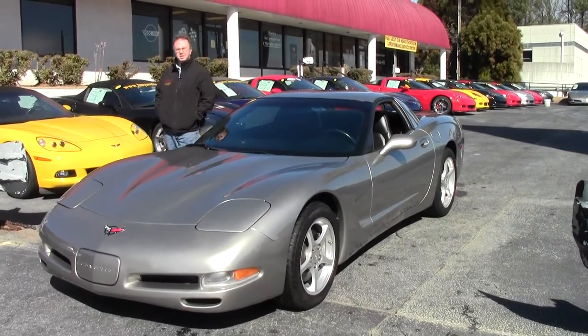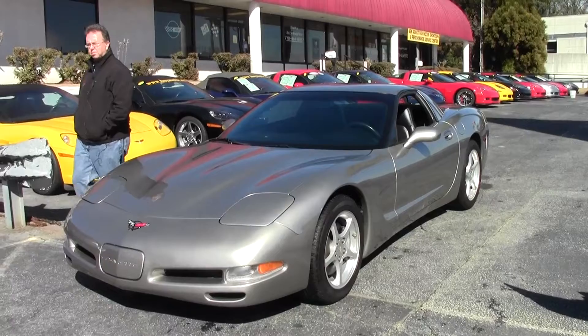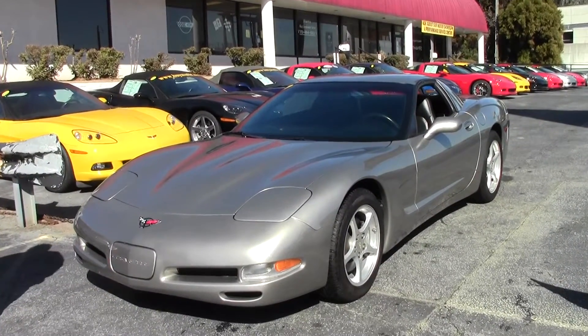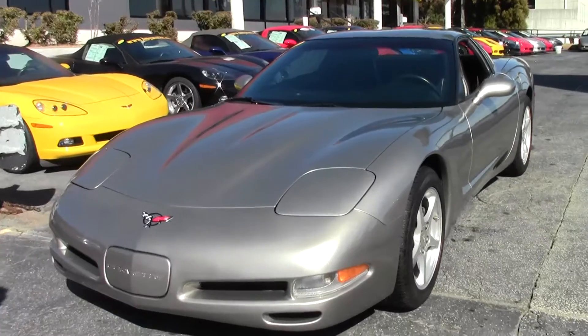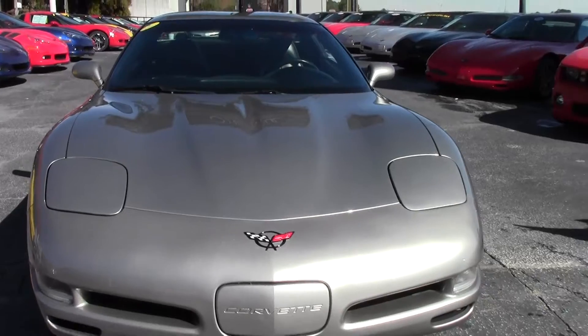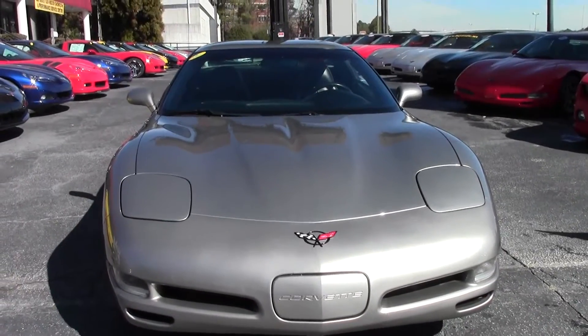Welcome to Buy A Vette. Today we're going to take a look at a 2000 model fixed roof coupe — also referred to as FRCs. This is a very unique model in the fact that it was only made for two years, in '99 and 2000. These cars were the precursor to the Z06.